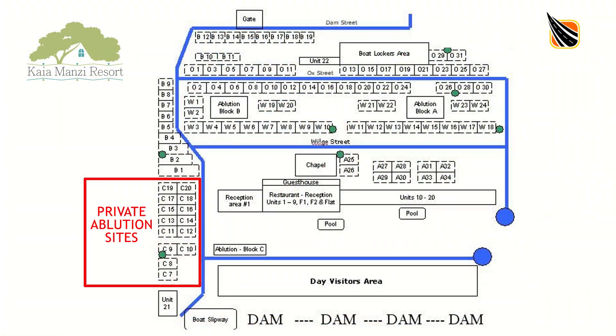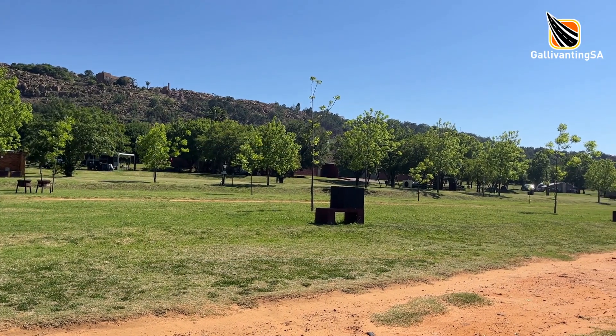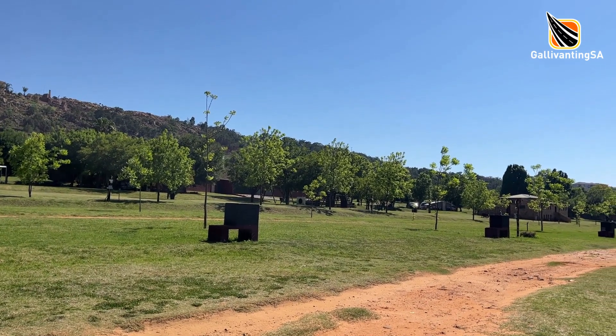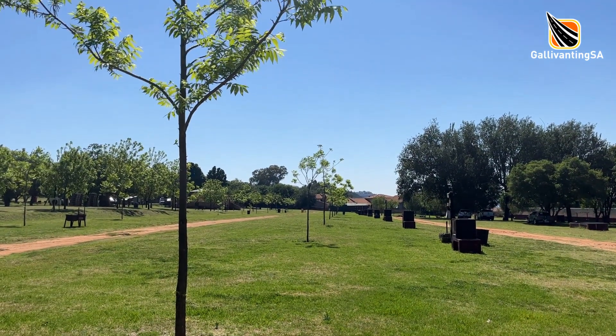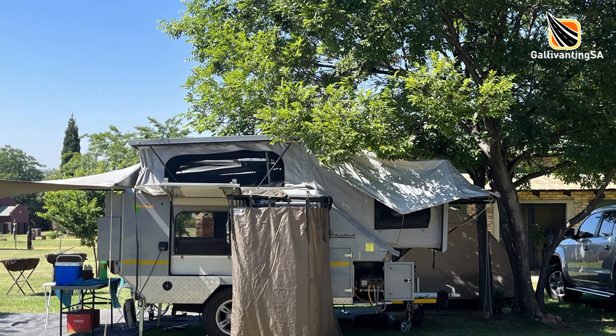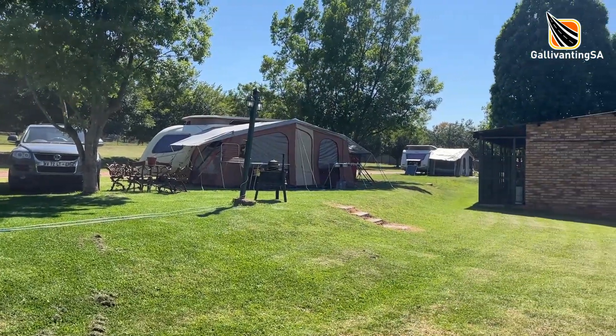There are two distinct areas for camping — one closer to the dam with private ablutions, and the other being further away from the water's edge on large terrace grassy sites. Many of these campsites are in an area with very young trees and there is just no shade at all. Moving further back you will find some lovely large shade trees. The sites are large but there is little privacy being so open.